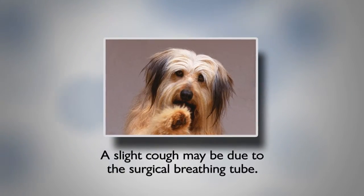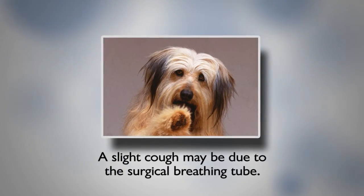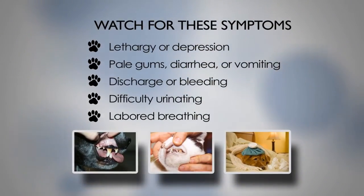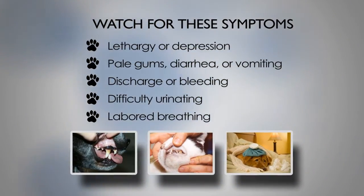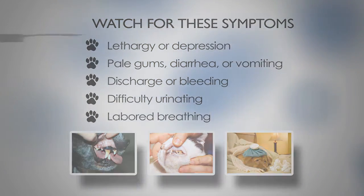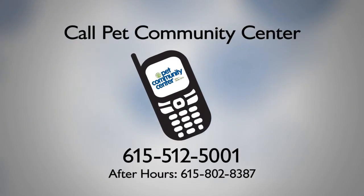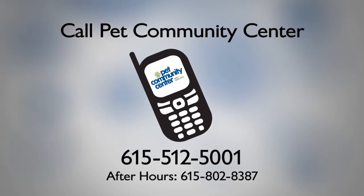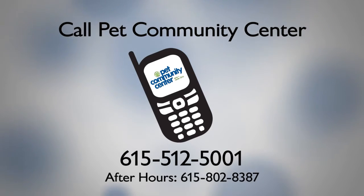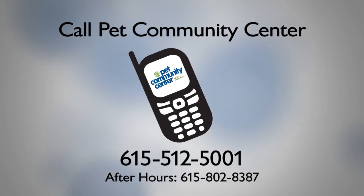Dogs may have a slight cough for the next few days from the breathing tube used during surgery. Be on the lookout for these important symptoms: lethargy or depression lasting more than 24 hours post-op, pale gums, diarrhea or vomiting, discharge or bleeding from the incision, difficulty urinating, or labored breathing. If you observe any of these signs, please call the clinic during business hours or call our after-hours line at 615-802-8387.